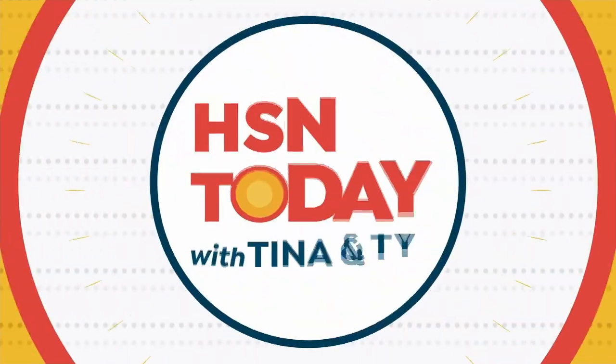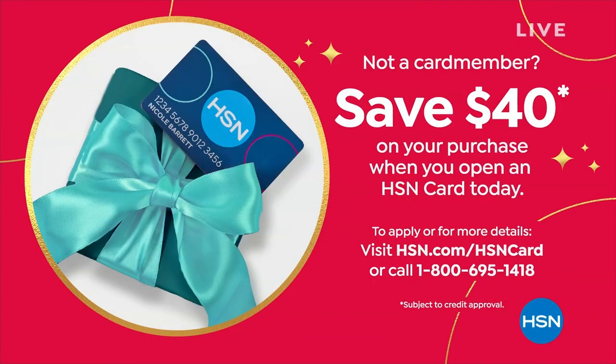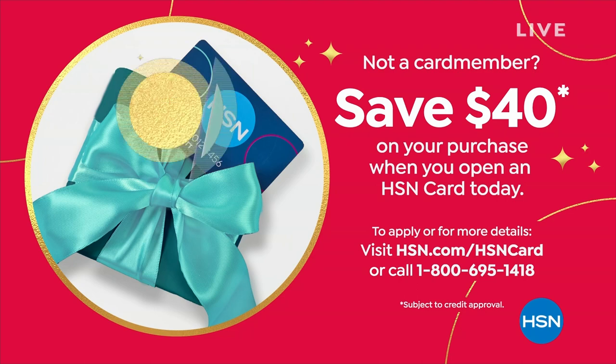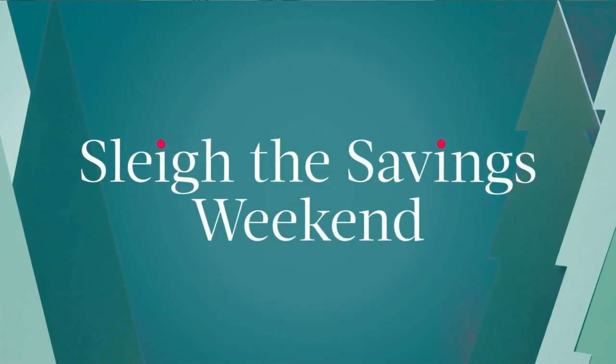Are we doing the first item? Are we going to give them a little sneak peek at the Legacy Box? I don't think our producer Kyle knows where we're going. Right now, if you don't have the HSN card, today is your day because we're just giving out $40. If you open a new HSN card by calling 1-800-695-1418, you get approved in a couple of minutes and get $40 off your first single item purchase. There's also free shipping on everything today. You heard me correctly, and extended holiday returns because this weekend is Slay the Savings.